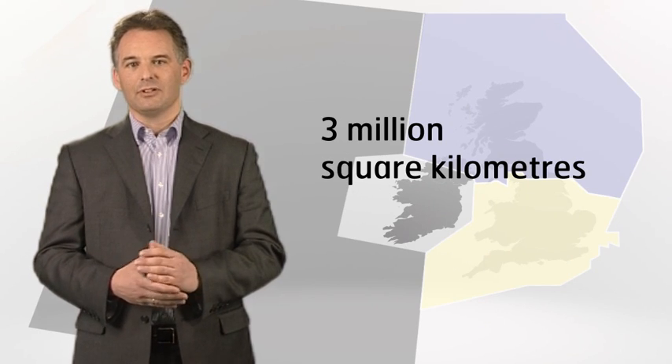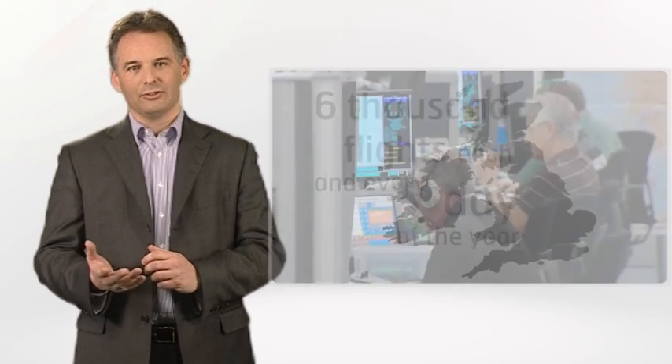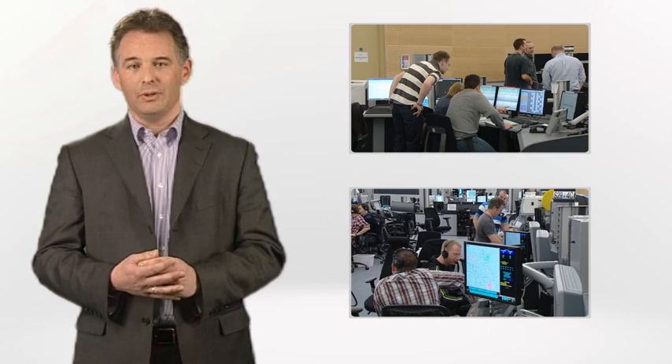Safety is the number one priority in everything NATS does. We manage traffic across a vast area covering over 3 million square kilometres and an average of 6,000 flights each and every day of the year. NATS controllers are a most valuable resource for ensuring safety. Before ever speaking to an aircraft, controllers go through two to three years of training which equips them to deal with any eventuality. Of course their education doesn't stop at the end of the course — controllers train throughout their career to keep their skills sharp and up to date with the latest technology and procedures.